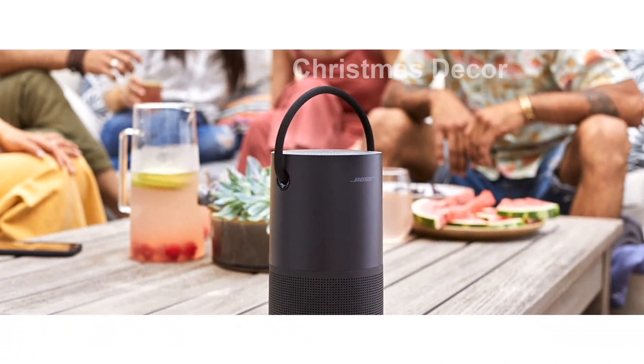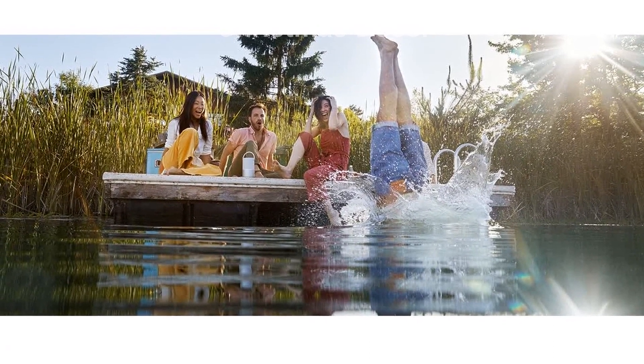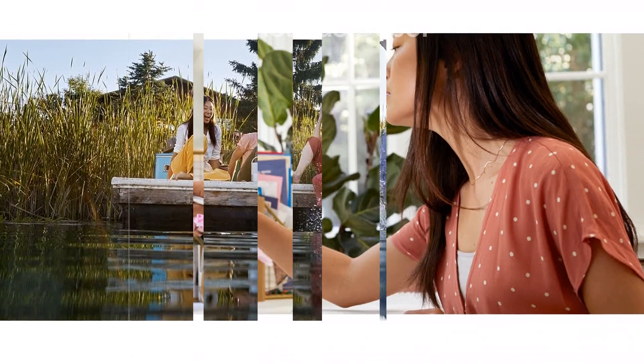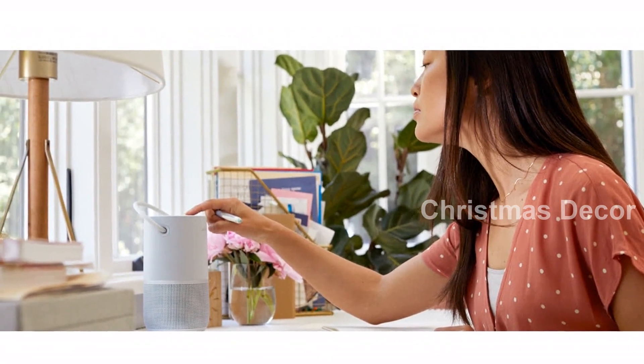Don't miss out on the Bose Portable Smart Speaker's versatility and powerful sound. Get yours today and experience the ultimate smart speaker, available in triple black or luxe silver. Included: Bose Portable Smart Speaker, Power Cord.